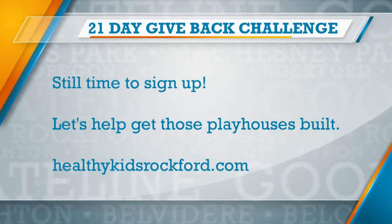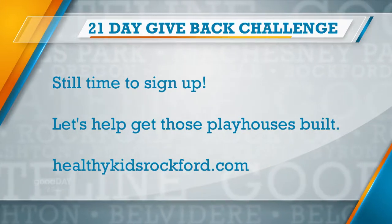First of all, you've got to tell me quickly about the 21-Day Give Back Challenge. It's something we've never done before. Basically, you get 21 days of working out, but the best part is you get to pick what you pay for the 21 days. And then 100% of whatever you pick to pay gets donated towards building playhouses for deserving kids in the local area. That's awesome.